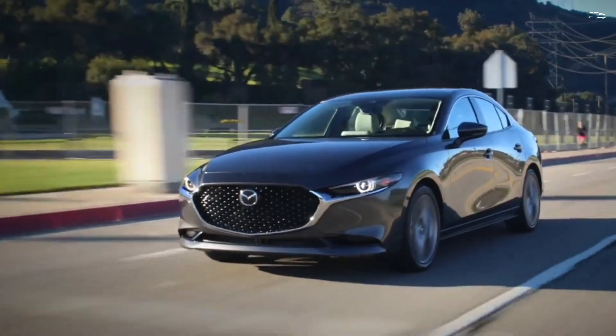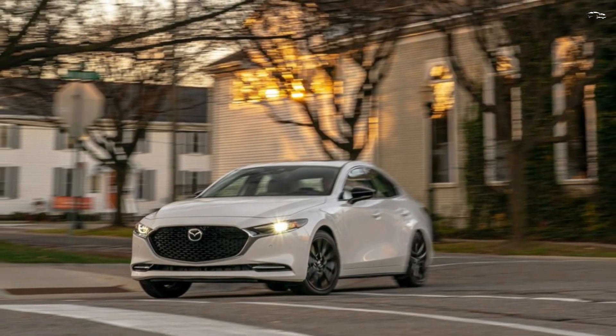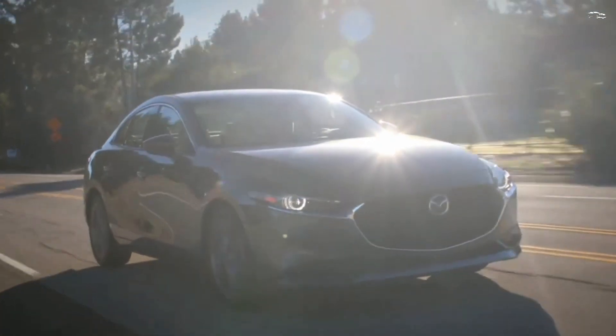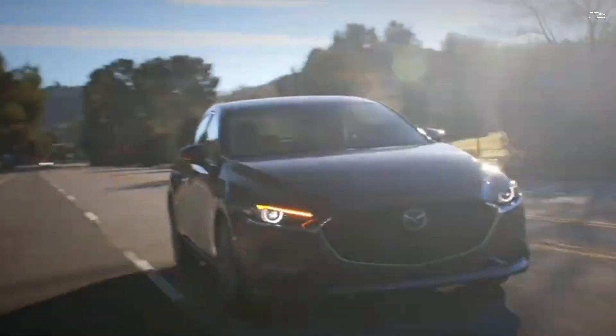The 3 comes in sedan and hatchback body styles with a choice of two 2.5-liter four-cylinder engines, one of them a turbocharged unit. Hatchbacks with the base four-cylinder and front-wheel drive can be had with a six-speed manual gearbox, and all-wheel drive is available across the lineup, but only with a six-speed automatic.